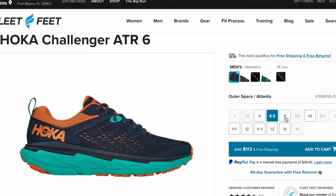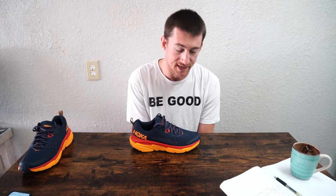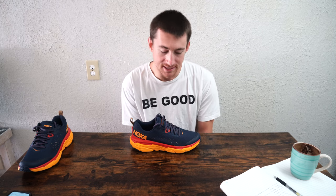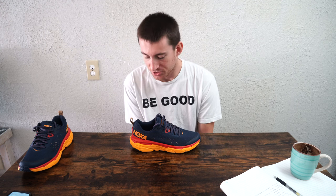One thing that's extremely important to mention is the selection or availability of these things. Sometimes it's hit or miss. This was the only pair on store shelves that I was able to find, especially in my section, which is 10 to 13 right around that area. This is a 10 and a half — typically I wear a size 11, but was not able to find a size 11.